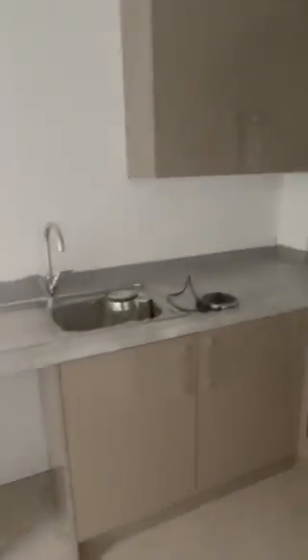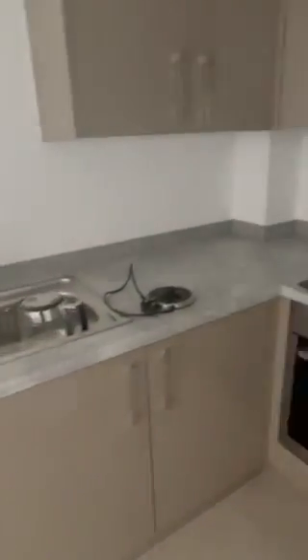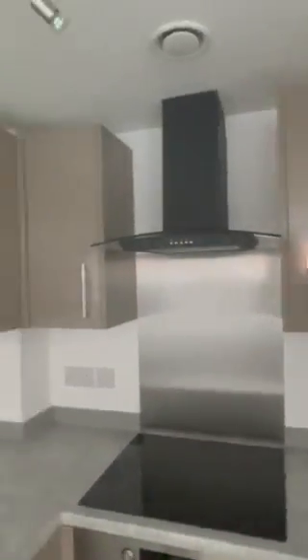And then we have the open plan kitchen, diner, living space. Again all modern units — induction hob and electric oven, all in brand new condition. There is space there for the washing machine and then the fridge.